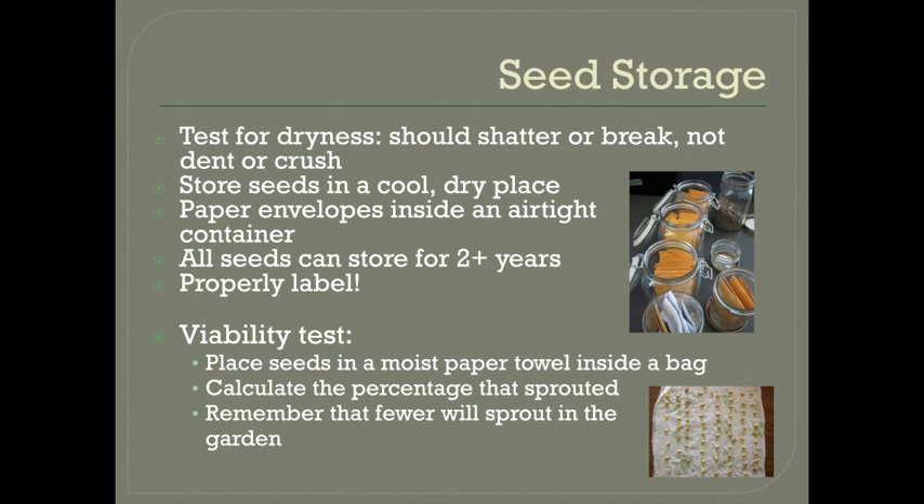I recommend that you do a viability test for all saved seeds just to make sure that they will actually sprout. There could have been an issue with pollination or harvest or storage, and if you find out well in advance of planting — either pretty soon after you harvest or when you're getting ready to plant, especially after long-term storage — you will have the chance to either save the seeds again or buy more seeds if it's necessary. To test your seeds, you just place a number of seeds — at least 10, 20 is better if you can — inside of a folded up moist paper towel inside of a plastic bag. You just leave that on the counter for a few days to a week and then open it up and count how many have sprouted.